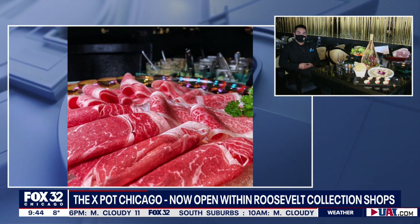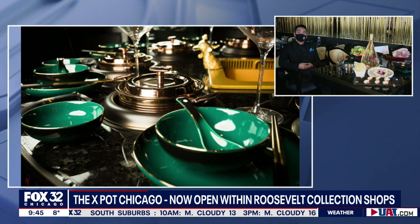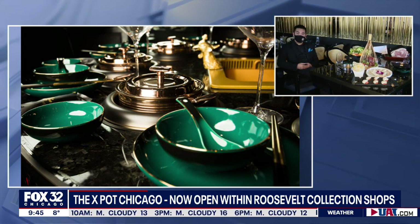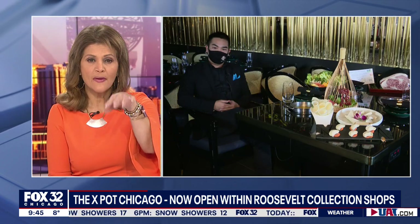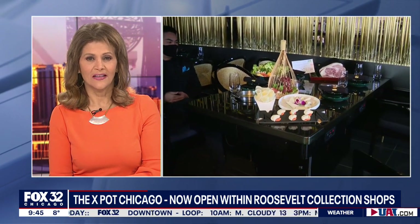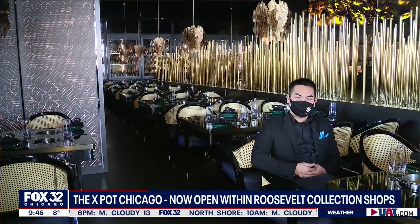Where is it located and where can people go to make reservations? We are located at the South Loop at the Roosevelt Collections. To make a reservation, you can either call into our phone number — we do have hostesses standing by at all times — or you can go onto our website, thexpod.com, choose the Chicago location, and make a reservation right there. We can fit either six people at a table, we do have some four-person tables, and we have private dining rooms that can fit about 10 to 16. It looks absolutely beautiful — thanks so much, Jerry, for joining us. The restaurant is called X Pot Chicago. Good luck to you guys, it looks like a lot of fun and delicious.